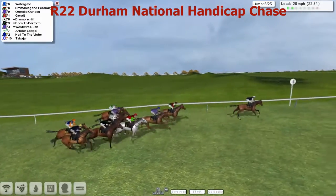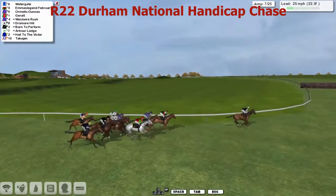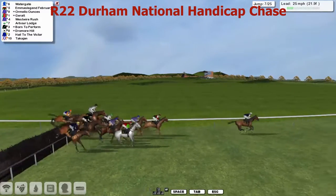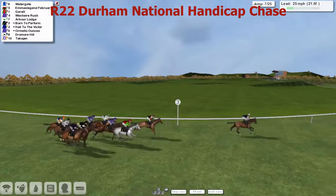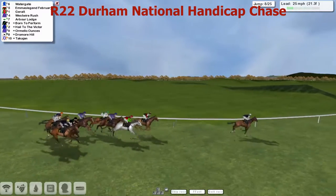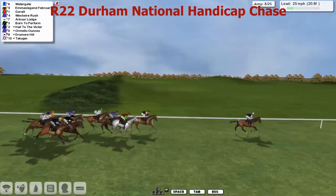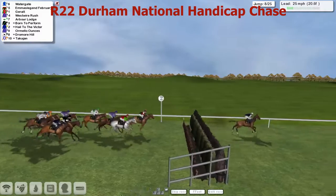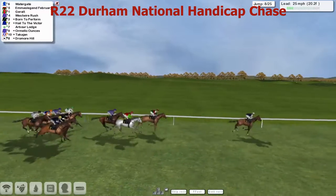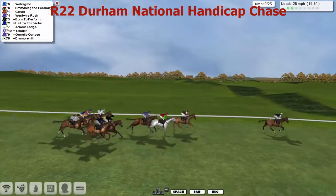Legend February moves into second on his own. Ormello Ounces on his outside. Giroult just being pushed along for a couple of strides. Swing left-handed and approach the seventh. Watergate going to lead us over it — gets into it well. Poor jump there this time by Ormello Ounces, shuffles back. And it's still Watergate that leads us. Emma's Legend February, although Watergate's lead is extended to about five now. Giroult, West Royal Rush and Arbor Lodge on the inside. It's a big ditch, the eighth — Watergate took that well. Still to go, it's Watergate, Emma's Legend February. Giroult and West Royal Rush, with Howe to the Victor. And towards the fence, Arbor Lodge.